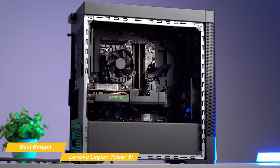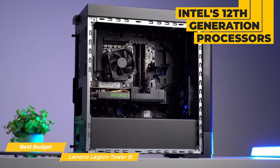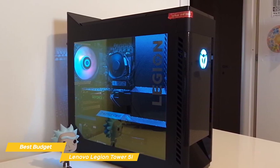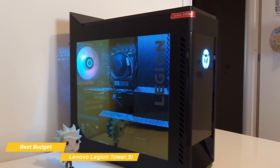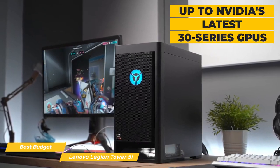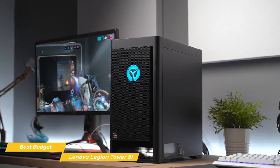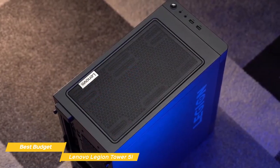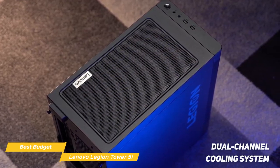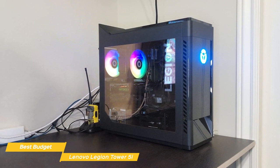Under the hood, this PC is packing some serious hardware. You have the option of Intel's 12th generation processors, and the unit I have here is rocking the i9 with 8 cores and 16 threads. This CPU can handle anything you throw at it, whether you're gaming, streaming, or working on a demanding project. Alongside the CPU, you have options for up to Nvidia's latest 30 series GPUs, which provide great performance with ray tracing and AI capabilities for some seriously impressive visuals. One of the standout features is its dual channel cooling system that keeps your components running cool even during long gaming sessions.